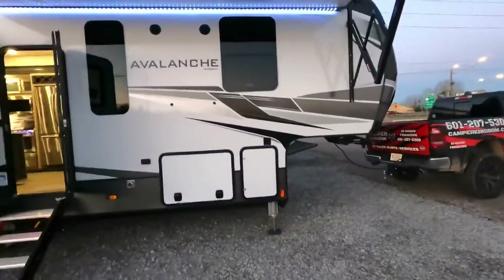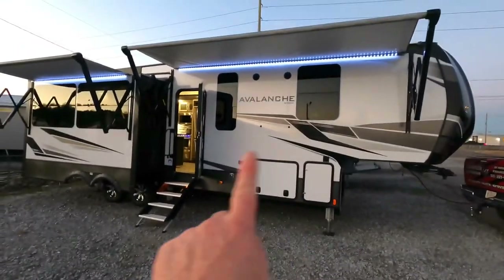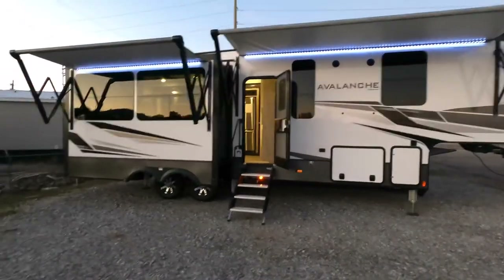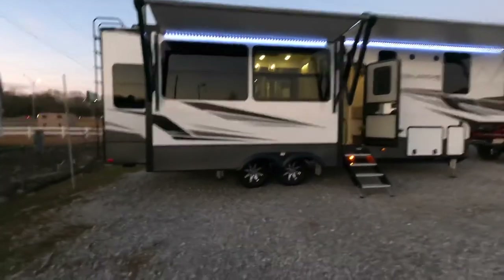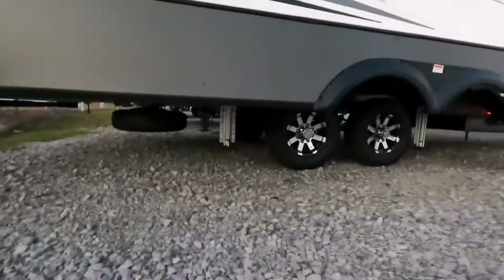Once again, 34 feet in length. Two whisper quiet air conditioners. Pretty cool LED lights on the outside — you can really get a good view of what it looks like at night. Six point hydraulic leveling — each one of the hydraulic legs can lift up to 10,000 pounds each.